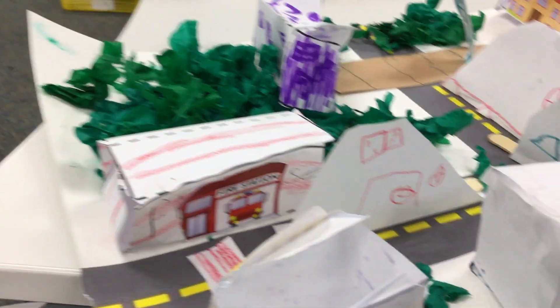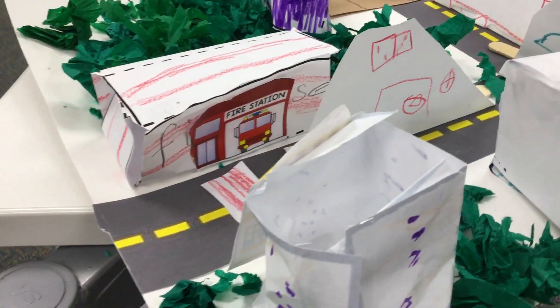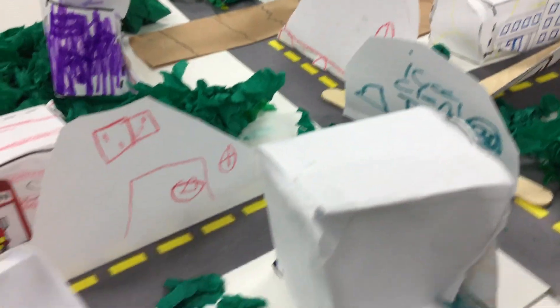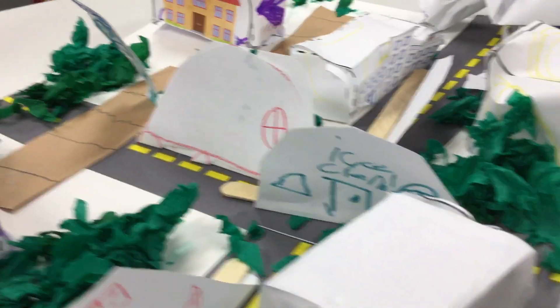And then this is my little fire department. And then we also put the bank. And I have a Domino's truck, because why not have pizza when you want pizza. A little ice cream truck, and another little car.